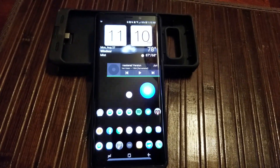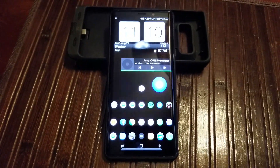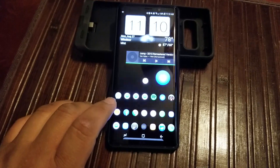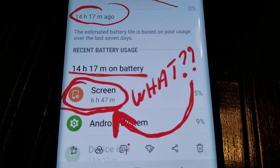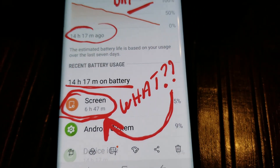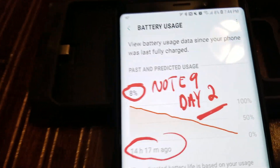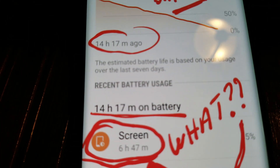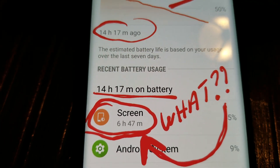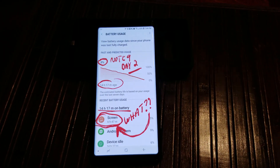I also made a few calls, texting, YouTube, Facebook — and that's the result I got. Six hours 47 minutes of screen on time, brought it down to 8%, and it was on for 14 hours. That's the battery life of the Note 9 for Day 2.